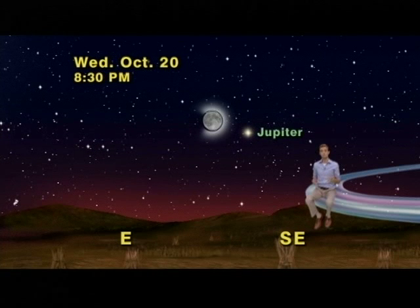The next night, the moon will be to the left of Jupiter but is still close enough to help you be sure you have the right planet.